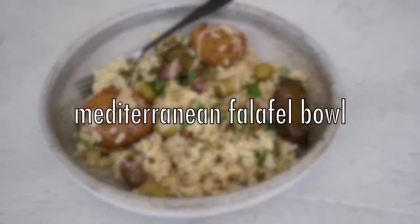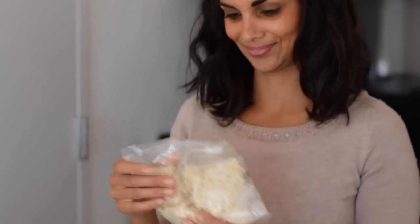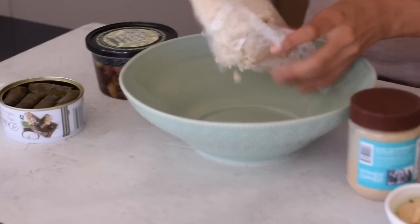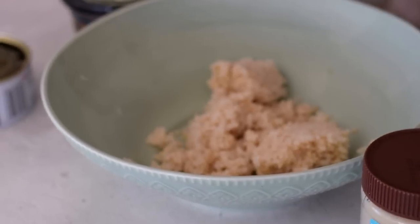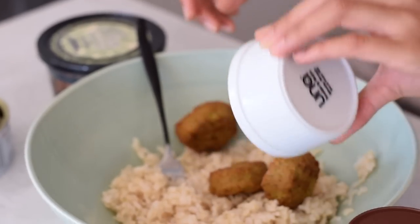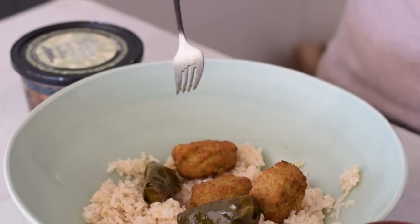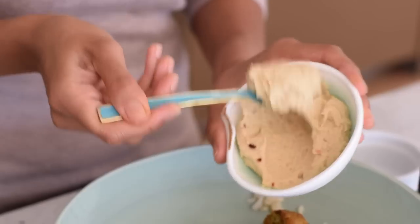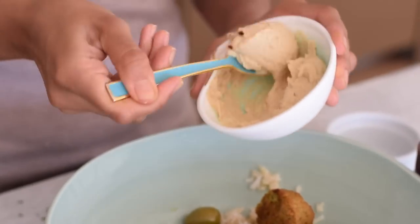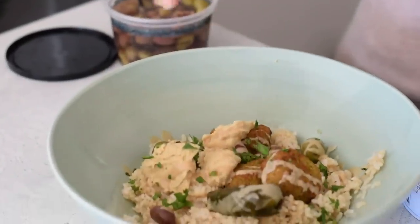Our next Trader Joe's meal is a Mediterranean falafel bowl. Start with the frozen organic brown rice — microwave it in the pouch and it's ready. Then add the frozen falafel, which you just microwave for a minute or two. Add some stuffed grape leaves or dolmas, as well as some olives. Then add two or three tablespoons of the organic hummus plus a generous amount of tahini. Sprinkle on some minced parsley and you are ready to go.